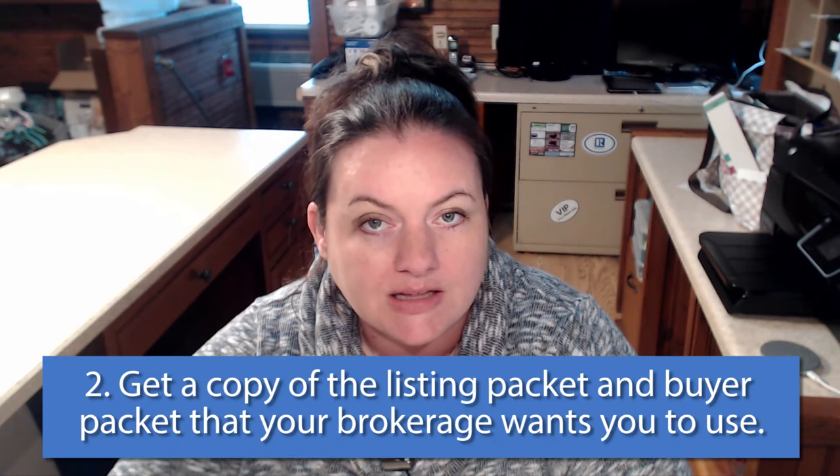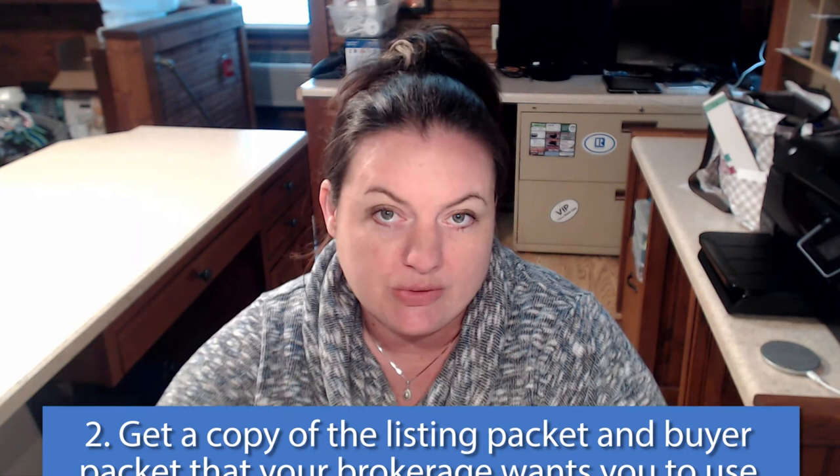So that's what I would do first and foremost to get started — work on your sphere of influence, because they're the ones who are definitely going to help you launch your career. The next thing I would do is get a copy of the listing packet and the buyer packet that your brokerage wants you to use when you take listings or work with buyers. Read through these documents, highlight anything you don't understand, and then ask your broker, mentor, or sponsor to explain it — because you want to be able to explain to your clients what you're asking them to sign.